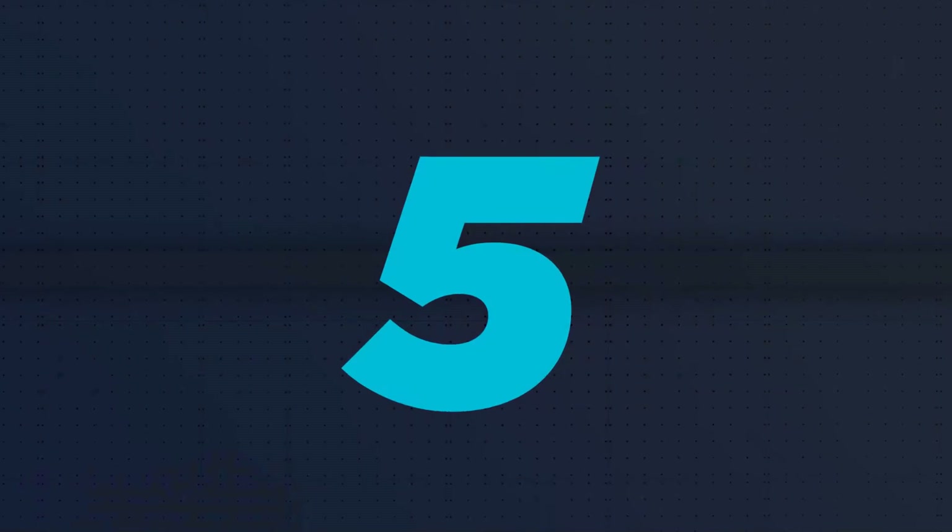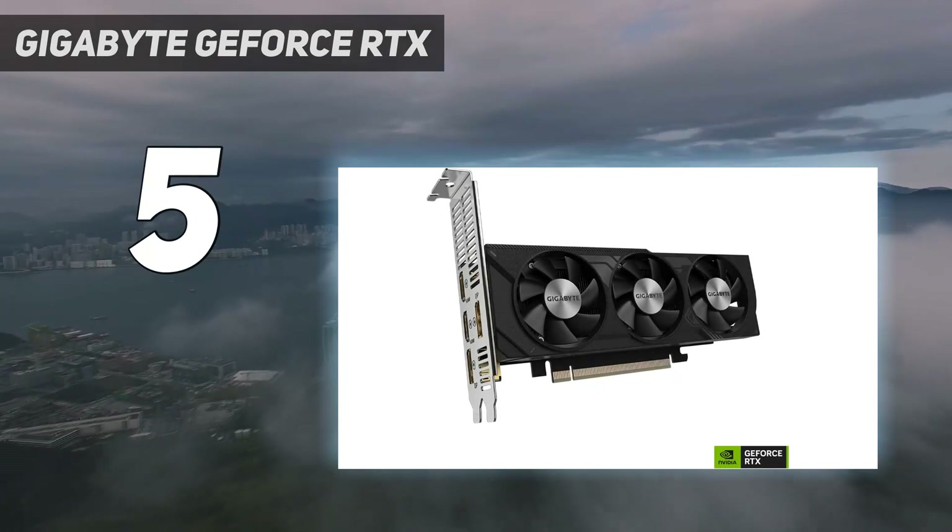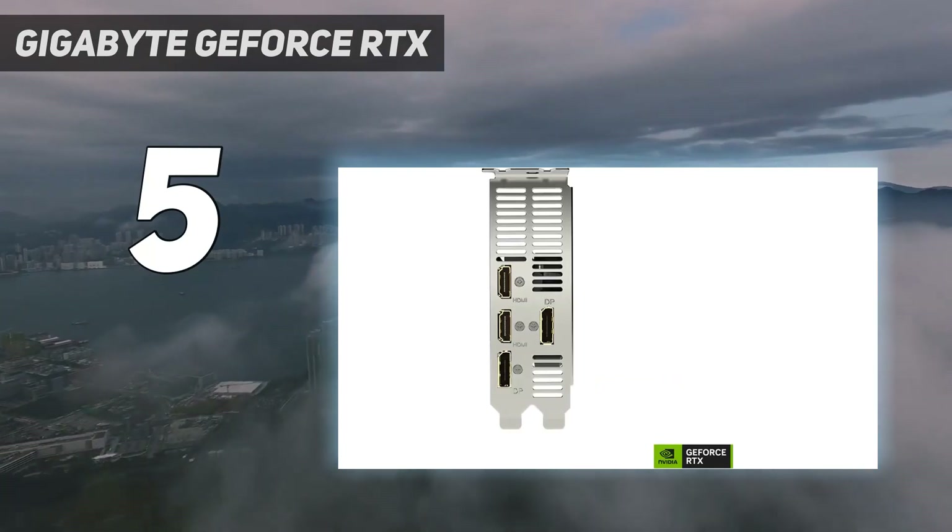Starting at number 5: the Gigabyte GeForce RTX 4060. This one is for users looking for a more compact RTX 4060.